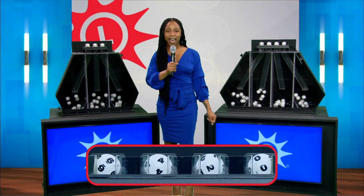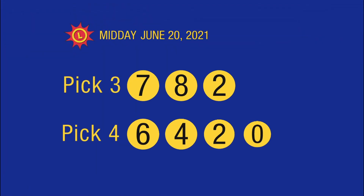And now your Maryland Lottery midday recap. Today's Pick Three numbers are seven, eight, two. Your Pick Four is six, four, two, zero.